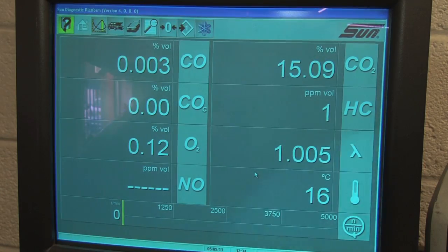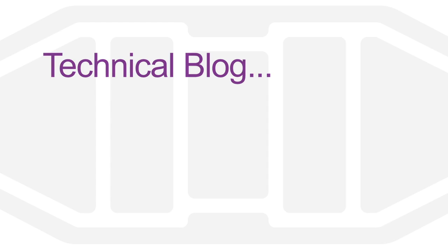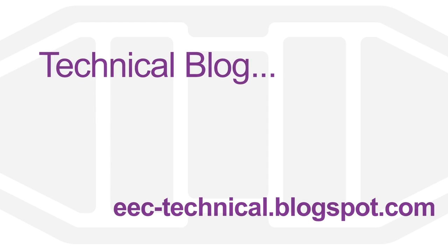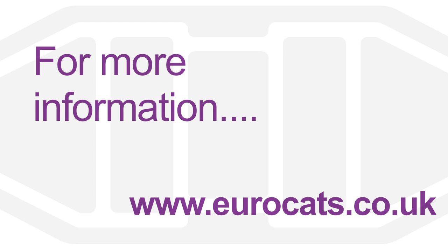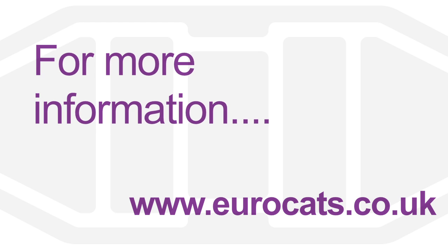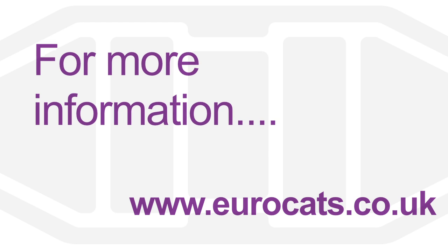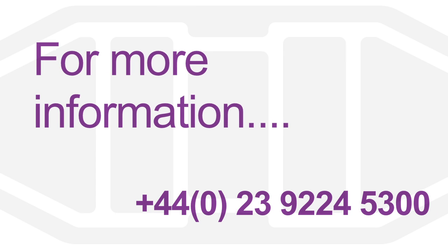The new test values show an excellent reading, and this will comply fully with the MOT emissions test. EEC is committed to ensuring excellent technical support for the aftermarket industry. For more information on the support available or for assistance in diagnosing specific problems, visit our website at eurocats.co.uk or call our technical team on 023 9224 5300.